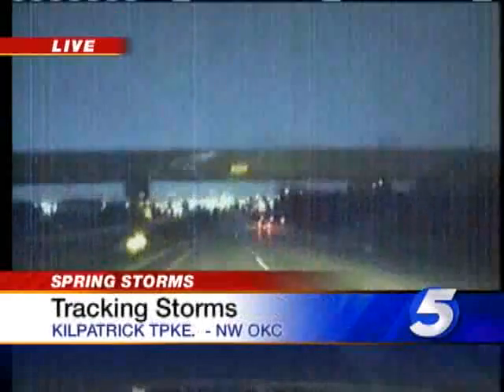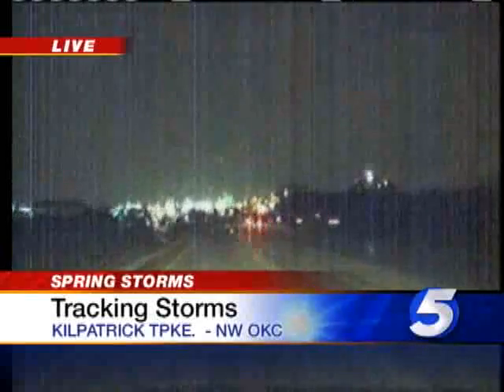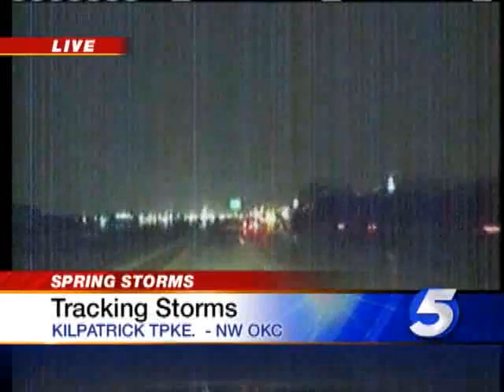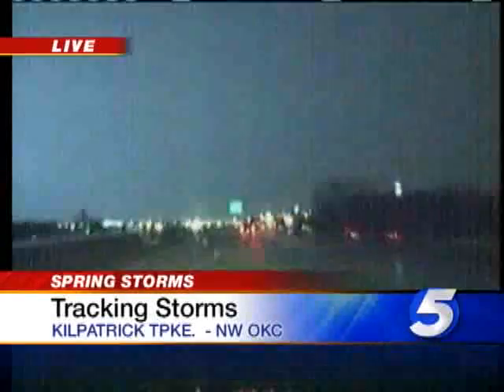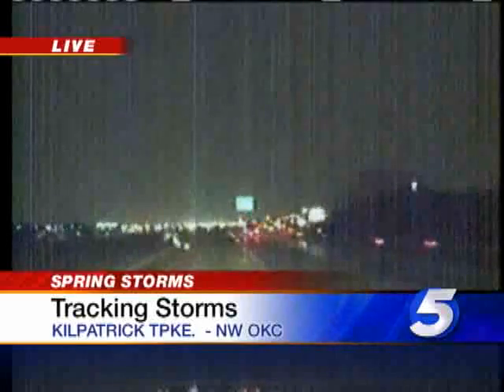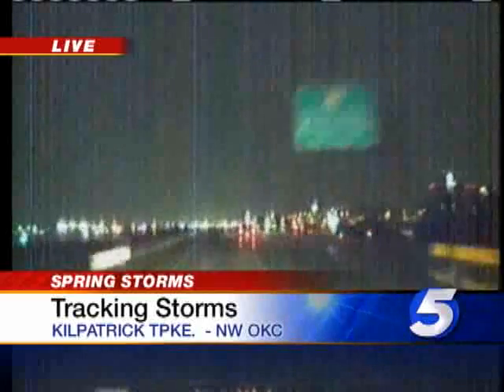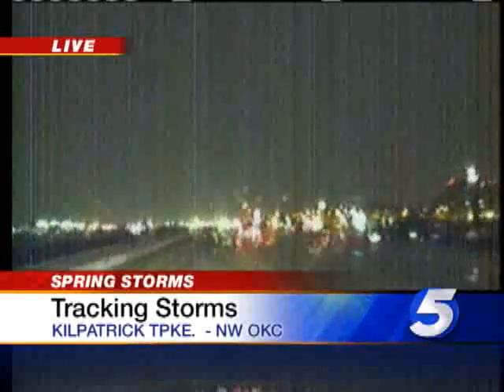We're seeing steady rainfall, but I think the thing that stands out most to me right now is the amount of lightning that we're seeing. You can see it in our stream. We're seeing quite a bit of lightning, and it looks like a lot of it is ahead of us. We're headed eastbound, and a lot of it is toward our south. So seeing a lot of lightning out here this morning, steady rain where we are.